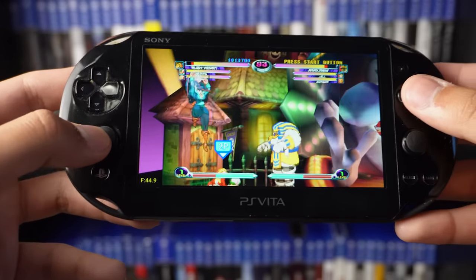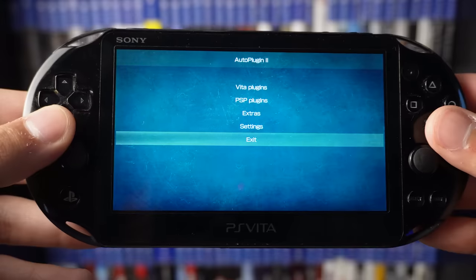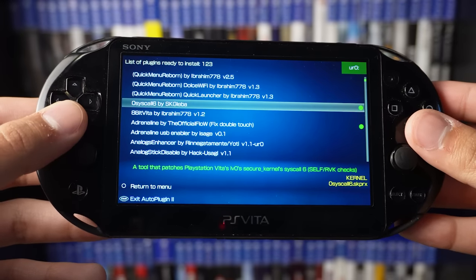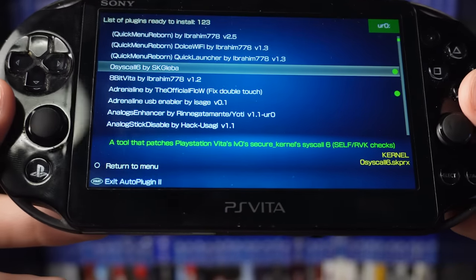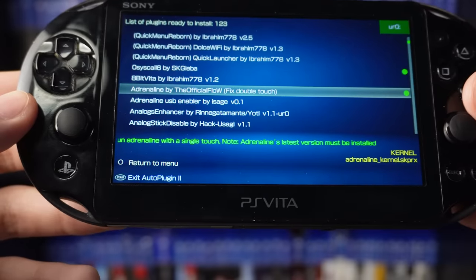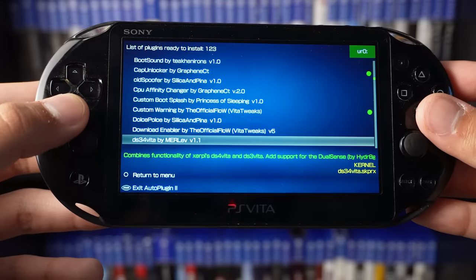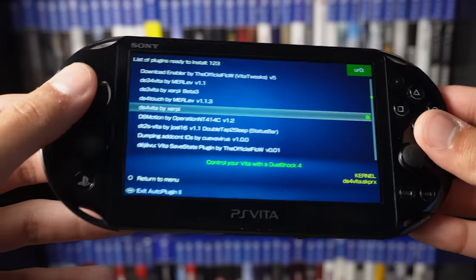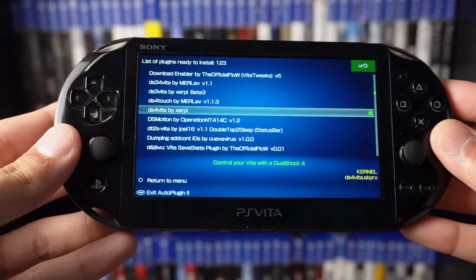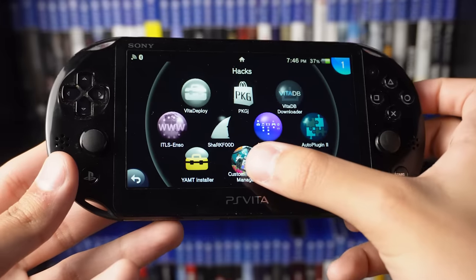The eighth reason is AutoPlugin 2. This isn't the flashiest mod, but it's an important one — it allows you to download plugins that let your Vita do things it normally wouldn't do. It's a simple modification and each plugin has a description of exactly what it does. A cool one I really enjoy is the DS4 plugin, which lets you control your PlayStation Vita with a DualShock 4 controller. If you want to uninstall any plugins, you can simply go to uninstall plugin and remove it without any hassle.